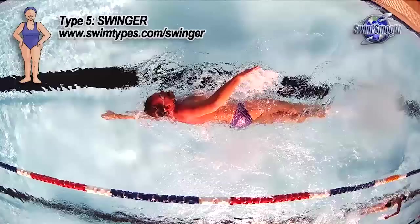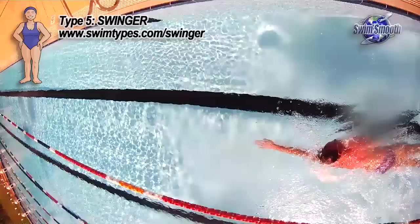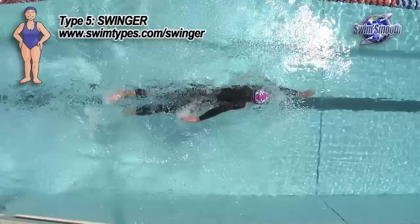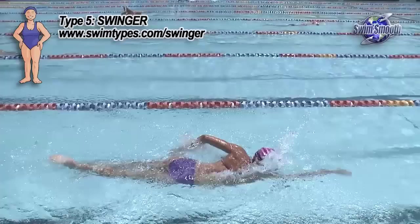Most swingers have a significant swimming background, normally as a child or perhaps they've come through master swimming. They know they're good swimmers because they're swimming well, but as Paul said they're often given a bit of a bad rap within the squad situation. This is very unfortunate — they're very misunderstood in what makes their stroke efficient and fast.